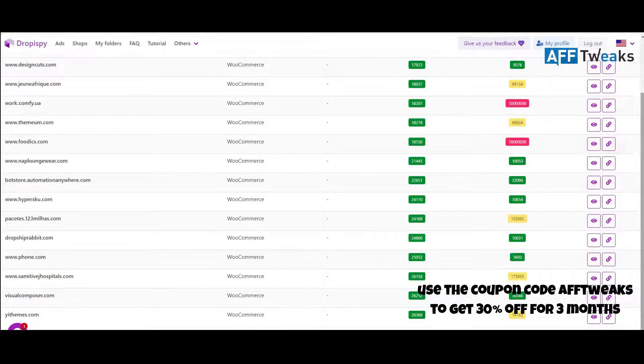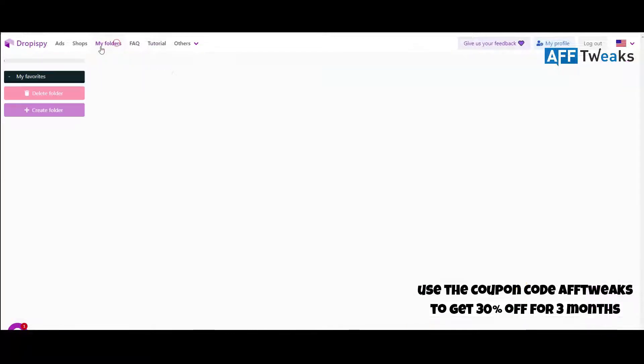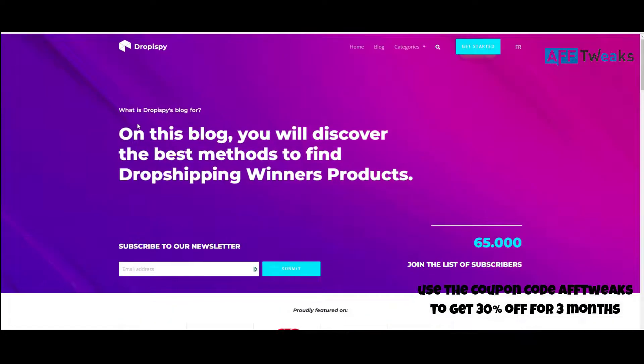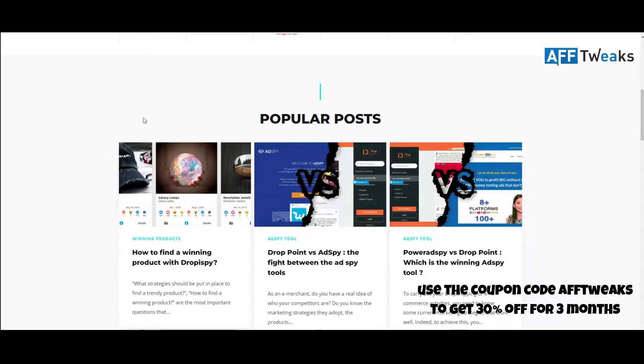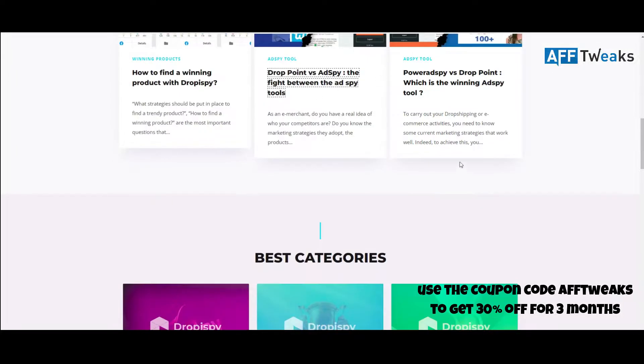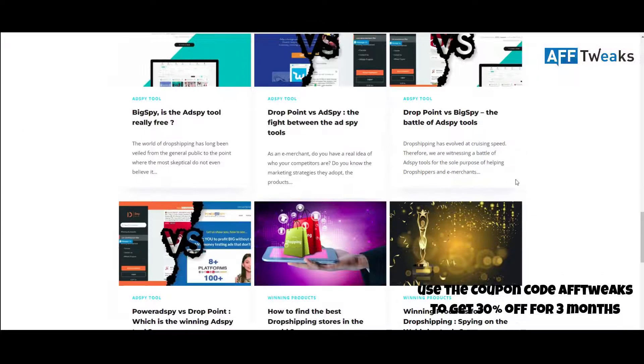You can check out more products, get more niche ideas, and save all the data in your folders. There is also a complete tutorial section where you can find how to use Droppy Spy, and you can check out their blog on how to find winning products with Droppy Spy. That blog is very detailed, covering most features with comparisons of different ad spy tools.